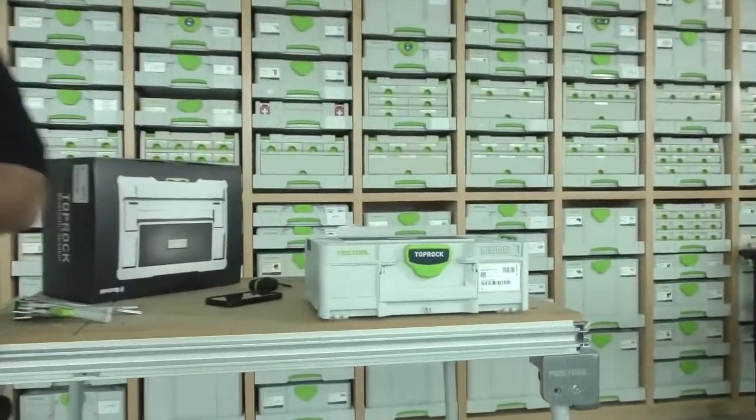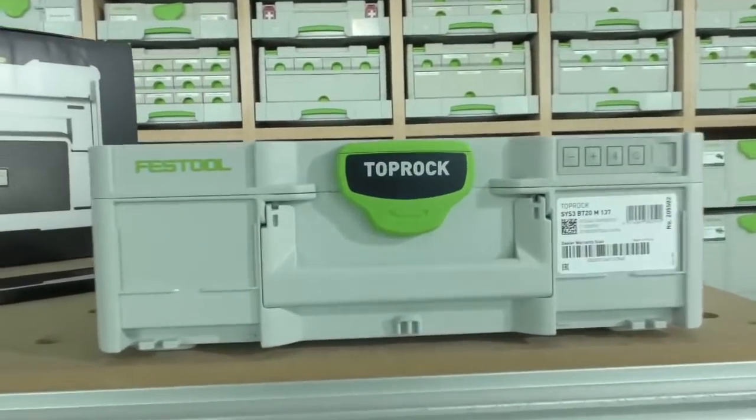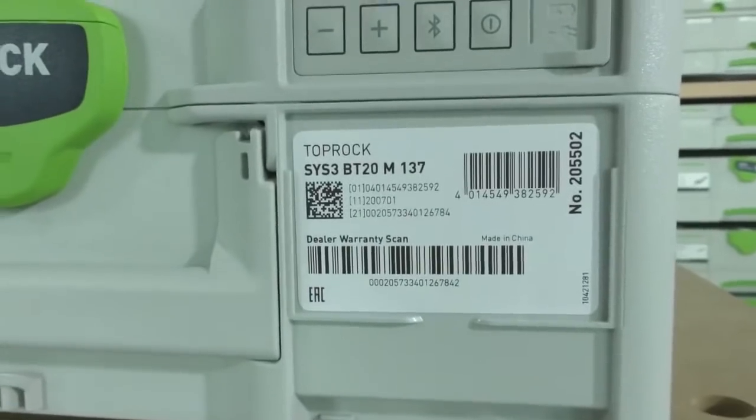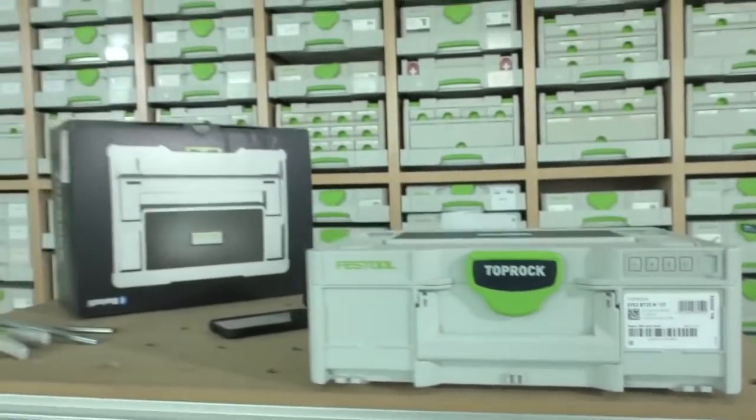I've been waiting for this one. We're going to talk about, of course, the Top Rock — just got released last Friday, March 25th, here in North America. Someone may look at it and say, oh, another speaker from Festool. But there's a lot more to this, and you'll see what I'm talking about as I deep dive into this new Bluetooth speaker system that's in the top of a Systainer.